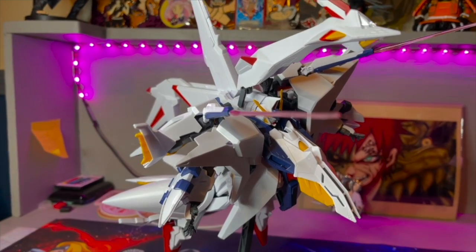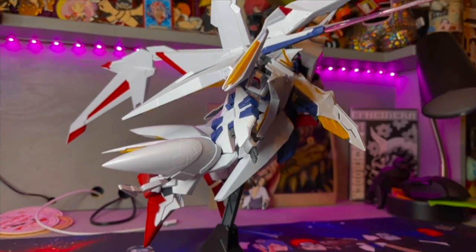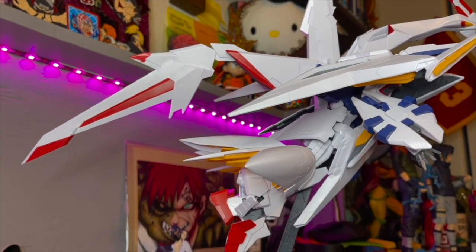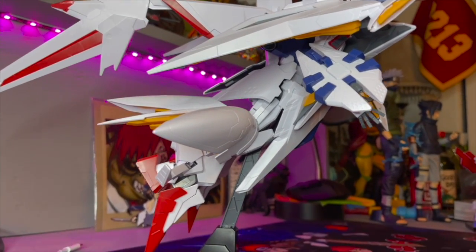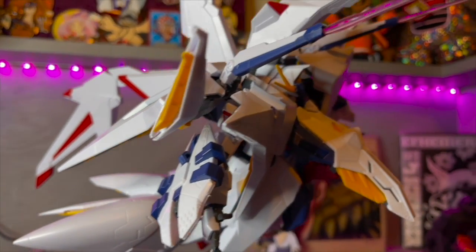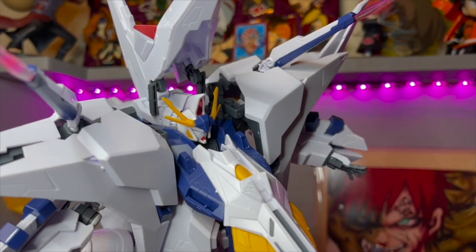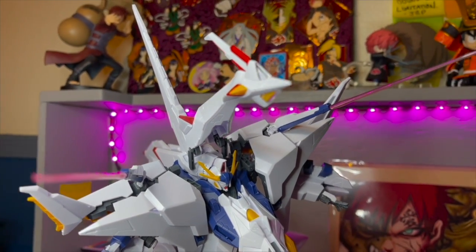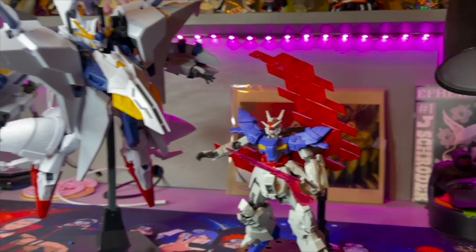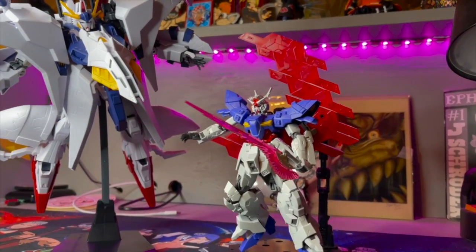I ended up sticking with just the cannon blasters on the shoulders and not building any of the weapons that came with it, strictly because there's so much going on with this thing that it felt a lot cleaner to just go that route. And there he is next to the Gundam that I built in the previous video, so you can just see the massive size difference.